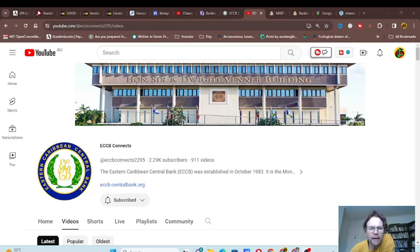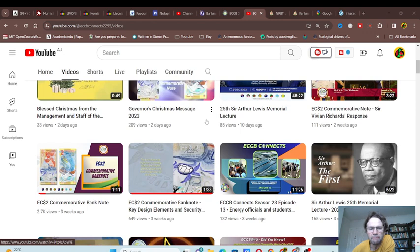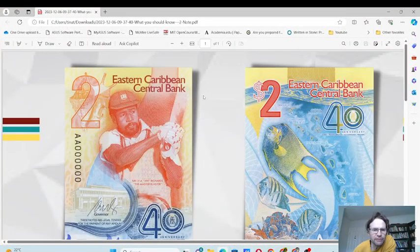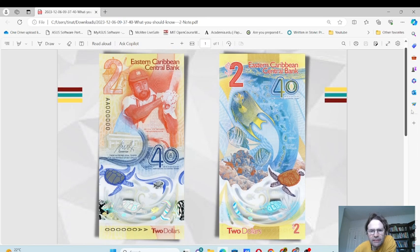Hello and welcome back. Today we have a very exciting banknote to introduce. A lot of people probably don't know about this. Here I am on the ECCB — the East Caribbean Central Bank — and they issued a new commemorative two dollar banknote, introduced on the 2nd of December. Here we have the actual banknote itself, and this is a very well designed banknote, something I wouldn't mind getting myself.